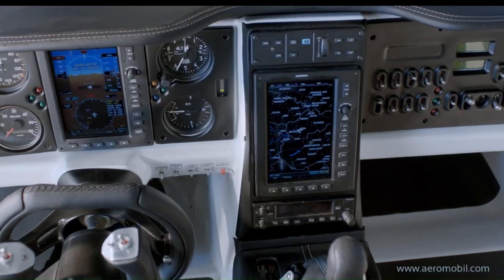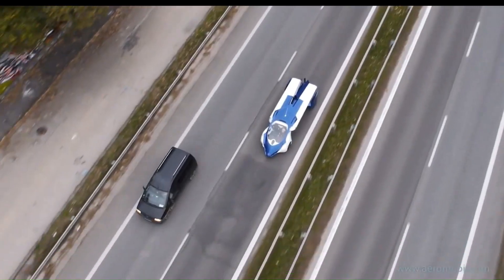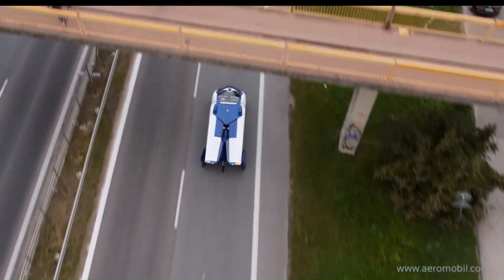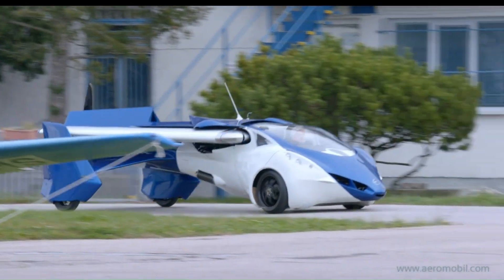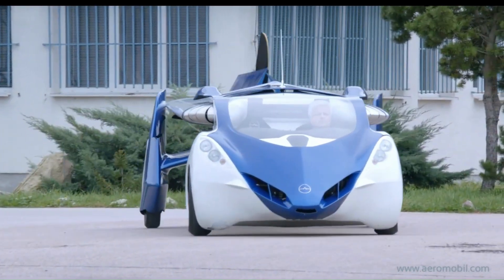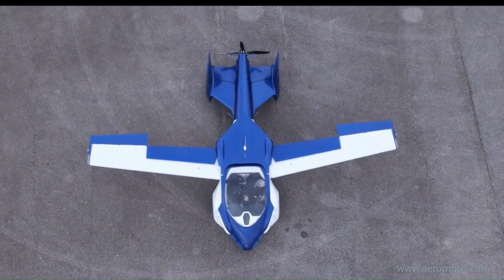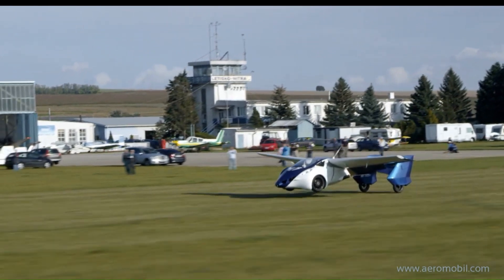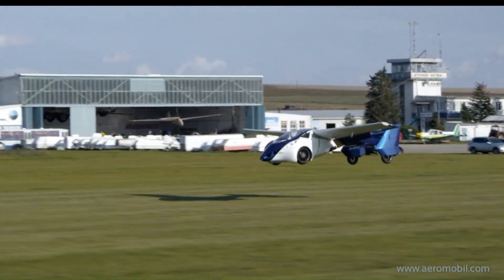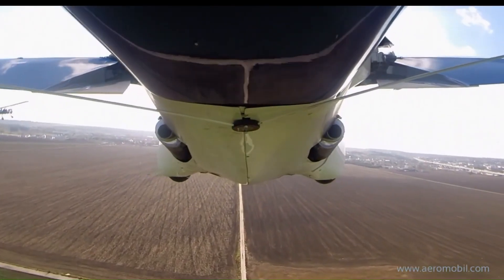With its ability to transform from car to aircraft in under three minutes, the Aeromobile 3.0 offers unparalleled versatility and freedom. Whether you're commuting or embarking on an adventure, this flying car promises an exhilarating and futuristic travel experience. The Aeromobile 3.0 is priced at approximately 500,000 euros, around $525,000.